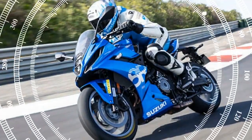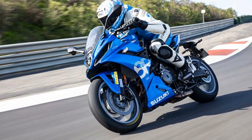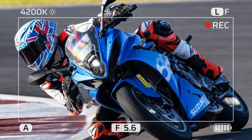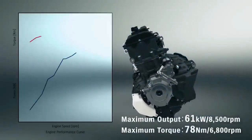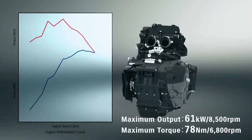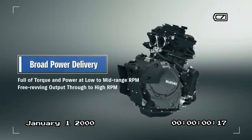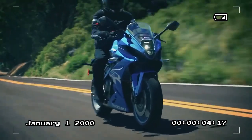Suzuki's latest 776cc, 270-degree crank twin engine represents a significant leap forward for the company. While Suzuki may have arrived a bit late to the parallel twin party, there's no denying the success of this new platform. Over the past couple of years, Suzuki has introduced four new models utilizing this engine, including a pair of V-Strom adventure bikes, the aforementioned 8S, and now the 8R.